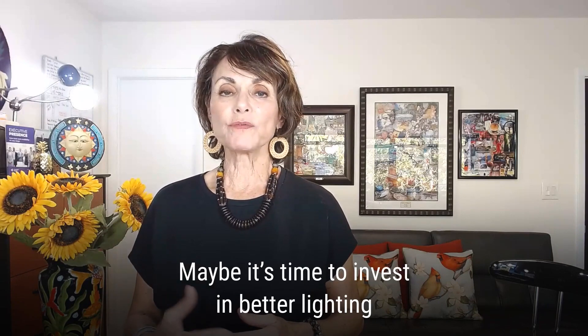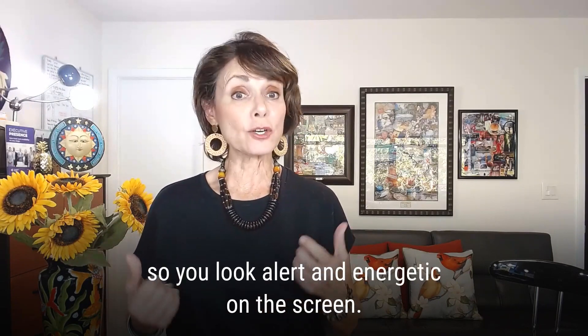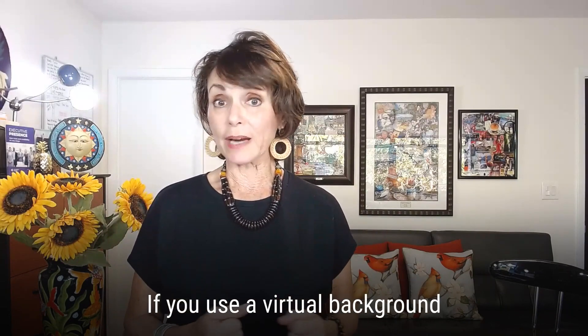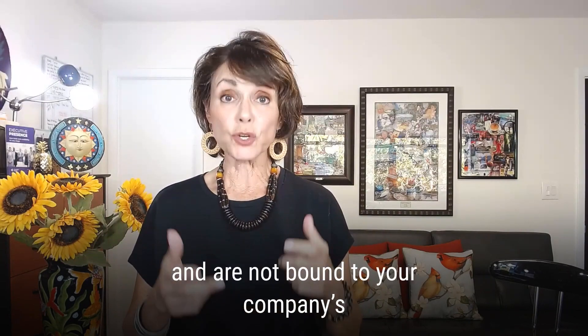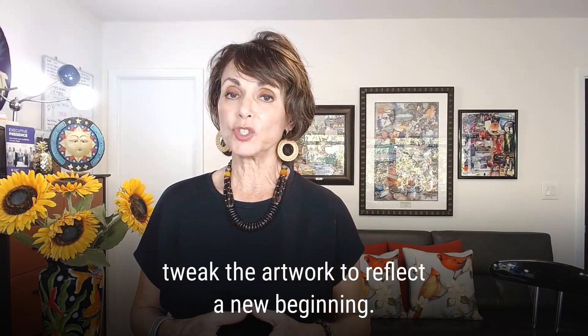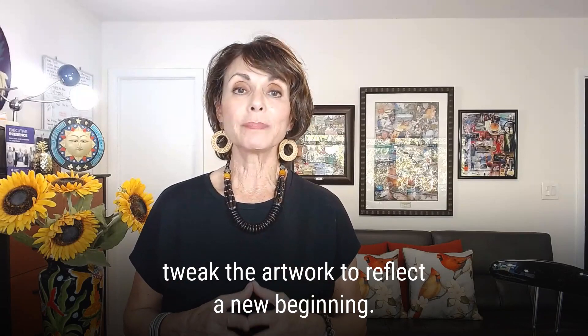Maybe it's time to invest in better lighting so you look alert and energetic on the screen. If you use a virtual background and are not bound to your company's brand guidelines, you can tweak the artwork to reflect a new beginning.